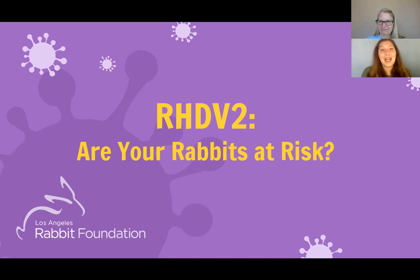Hi, everyone. My name is Emily Baker. I'm head of education for the Los Angeles Rabbit Foundation, and I'm glad you're here to learn about this very important topic.